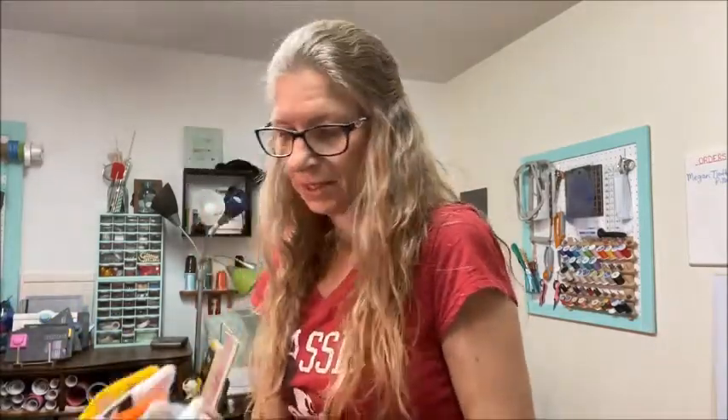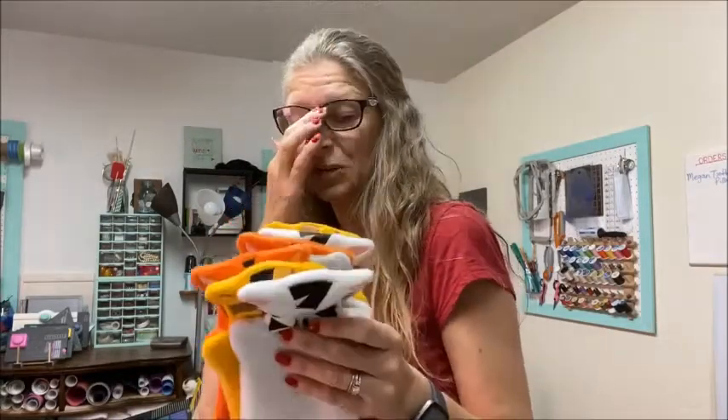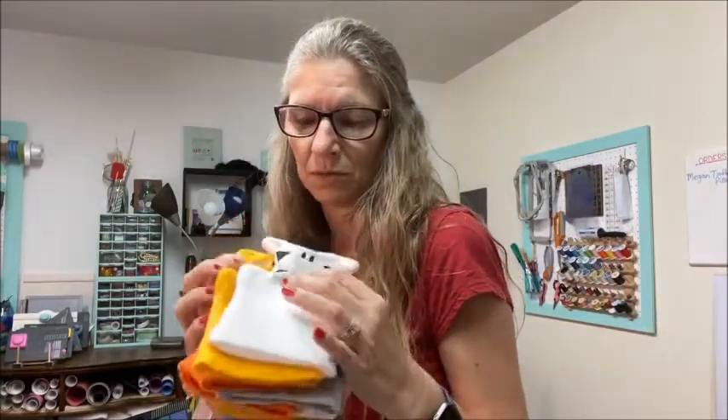But I have these same little guys, but these are made out of fleece. So these are not good for the bathtub.